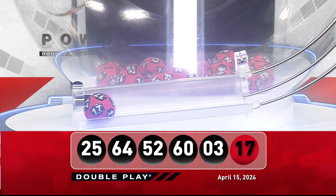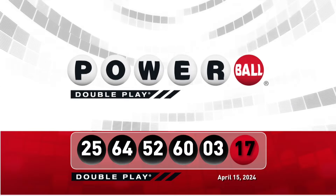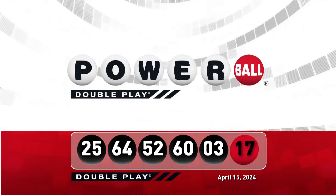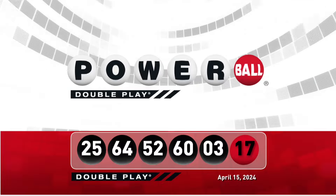Let's take another look at these winning DoublePlay numbers. Don't forget, there are nine ways to win with DoublePlay. We'll see you right back here Wednesday night, right after the Powerball drawing.